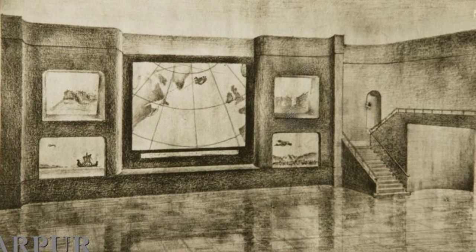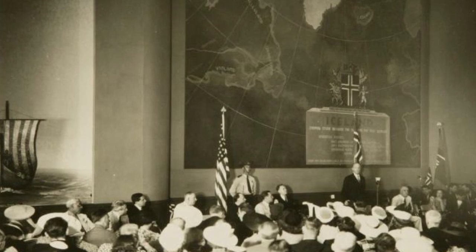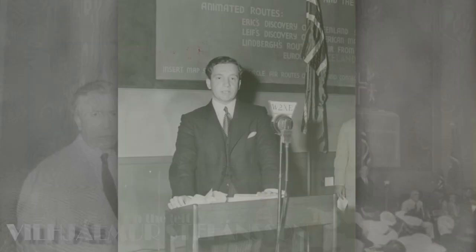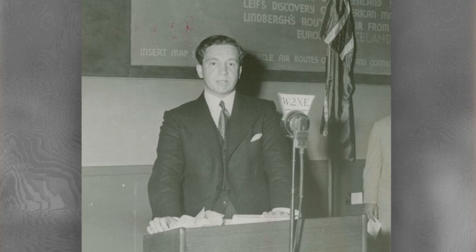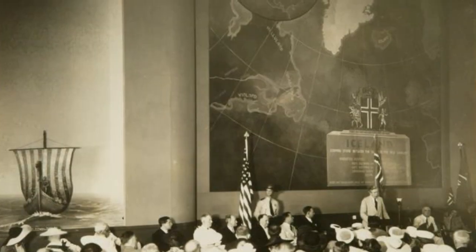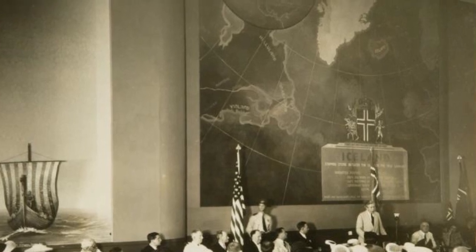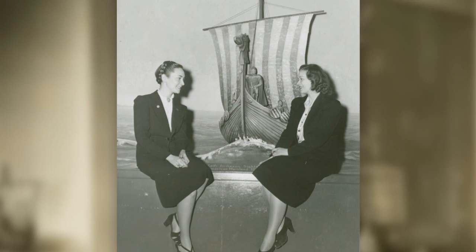The interior was composed of a showing hall which could hold spectators for lectures given by various speakers, like famous American-Icelandic explorer Vilhjalmur Stefansson. I suspect the lectures were to educate spectators on Icelandic history, culture, and the such. In the center wall of this hall was a mural of a map showcasing the routes taken by Vikings in the North Atlantic. On one side, there appears to be a model of a Viking ship with a painted mural of a stormy ocean behind it. Underneath is a plaque which reads, 'Leif Eriksson cites the American mainland, 1000 AD.'